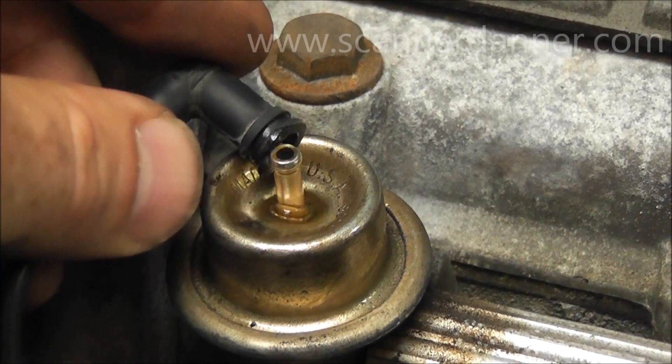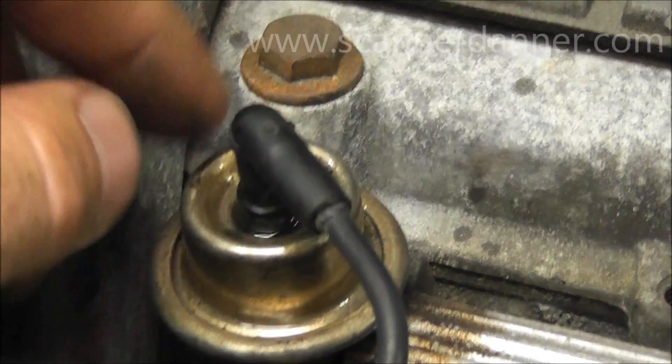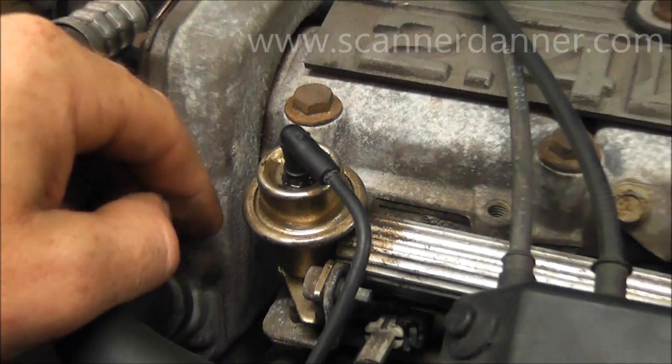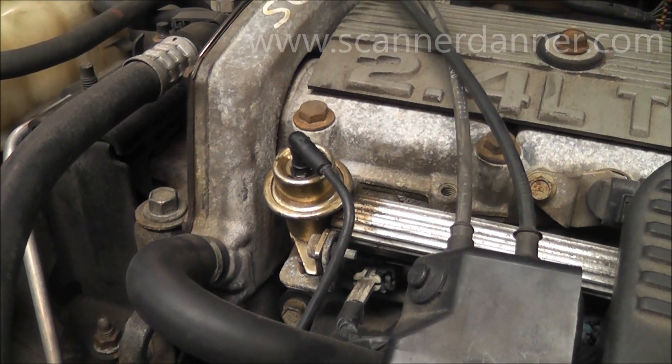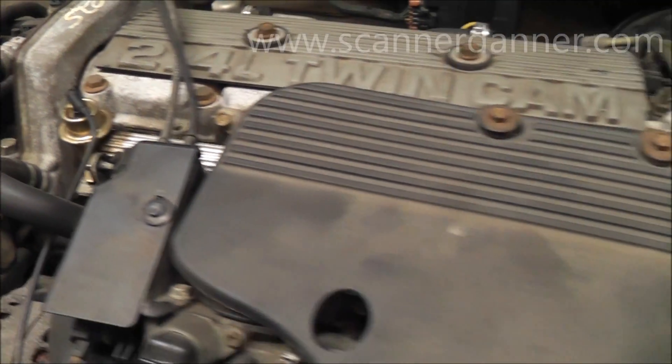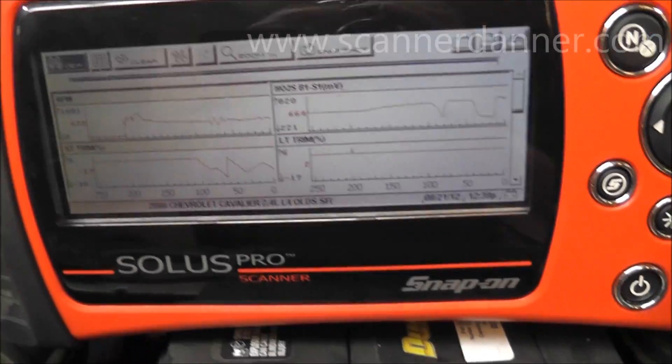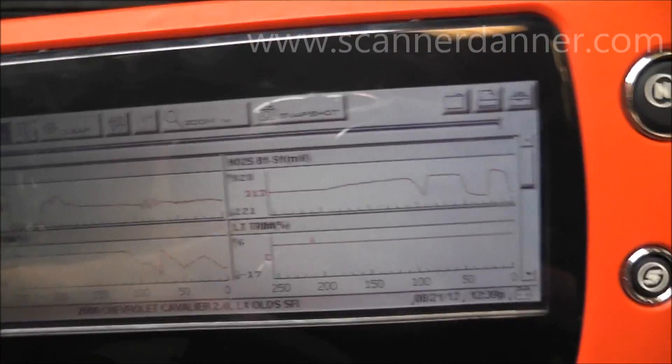We've got a big puddle of fuel and that'll pretty much stall the engine out. There is your intermittent rough idle, your intermittent stall. It's surprising that this car did not set a trouble code for a rich condition, which would be — I think — P0172 and P0174.